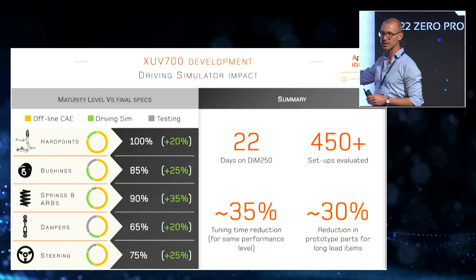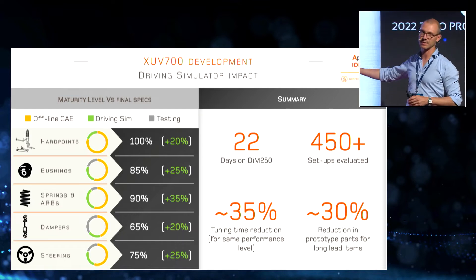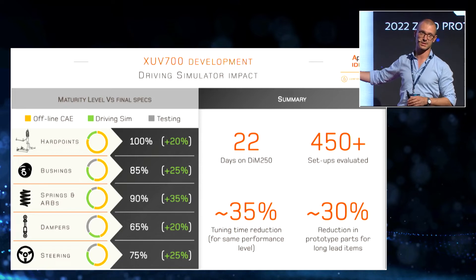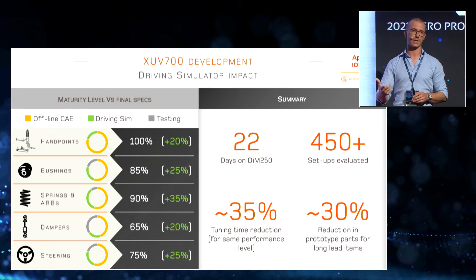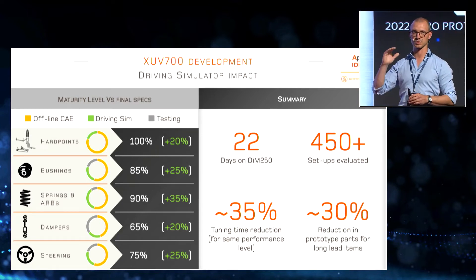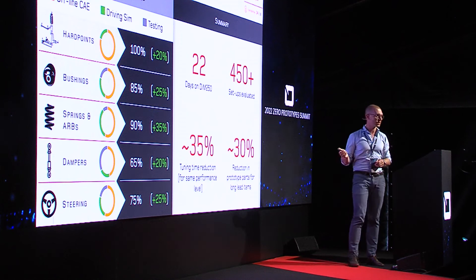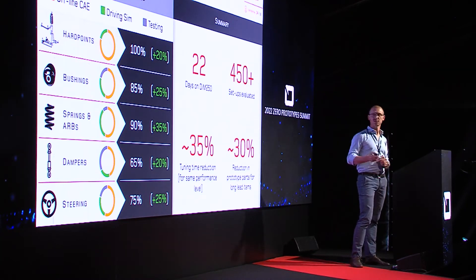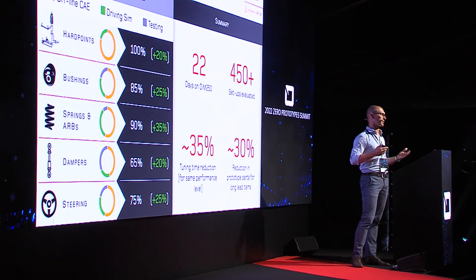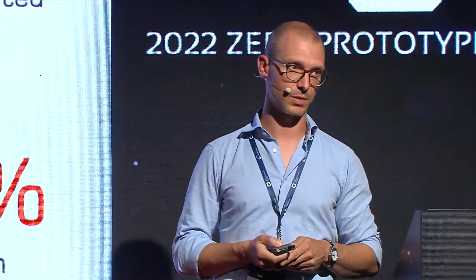The overall impact was very big. Mahindra recognized that the vehicle was behaving correctly, and to reach the same performance level they invested 35% less time. This is important not just for reducing time and cost, but because you gain extra budget to spend on performance refinement. This was achieved in a relatively low number of driving simulator days — 22 days on the DIM 250 and some additional days on the Compact. In those 22 days, we evaluated more than 150 setups, which is a very large number, all conducted very quickly on the simulator compared to actual vehicle tuning.